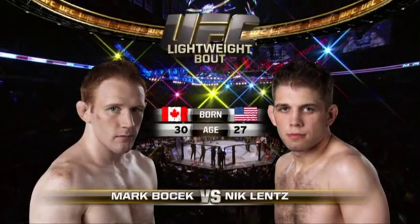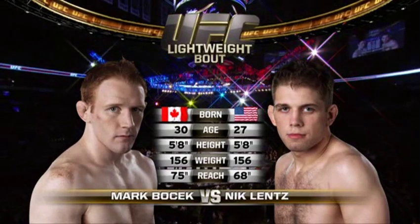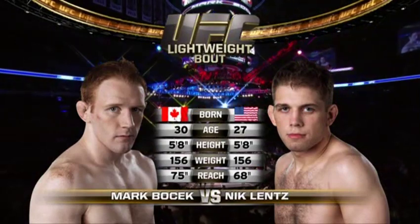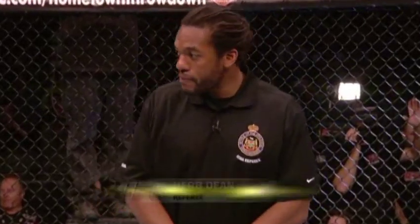Our tale of the tape for this lightweight matchup. The Kearney, unbeaten in his UFC career, three years younger than the Canadian. Mark Bojack will have a seven-inch reach advantage. Bruce Buffer. And when the action begins, our referee in charge, Herb Dean.